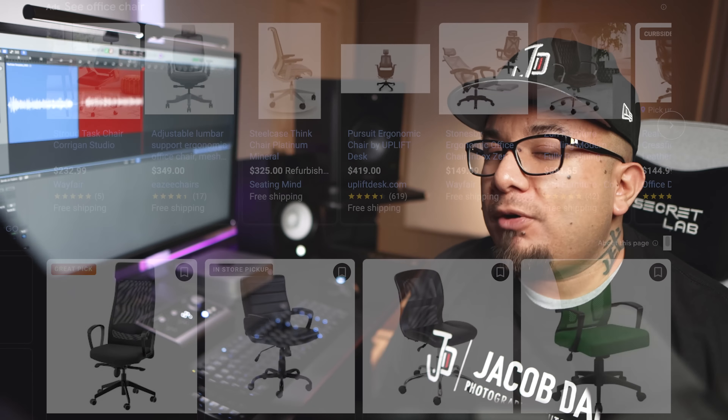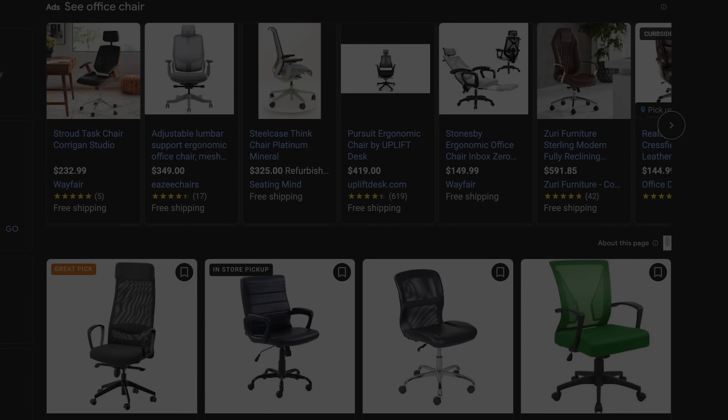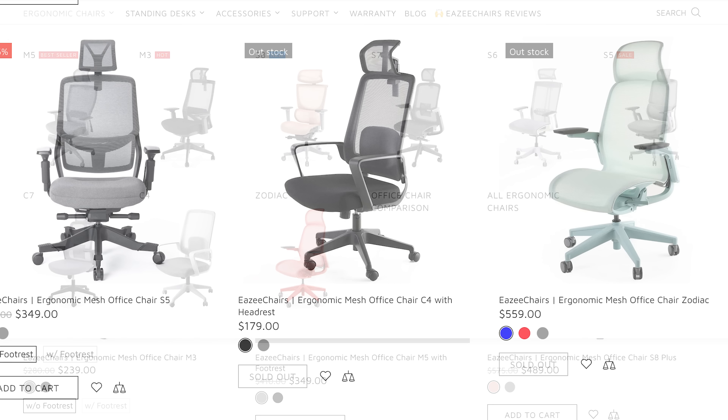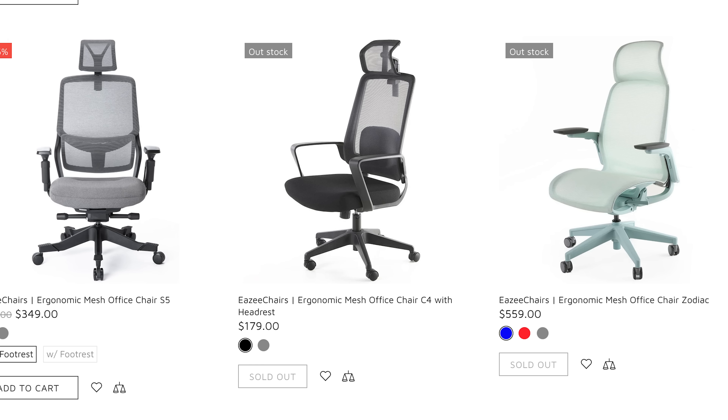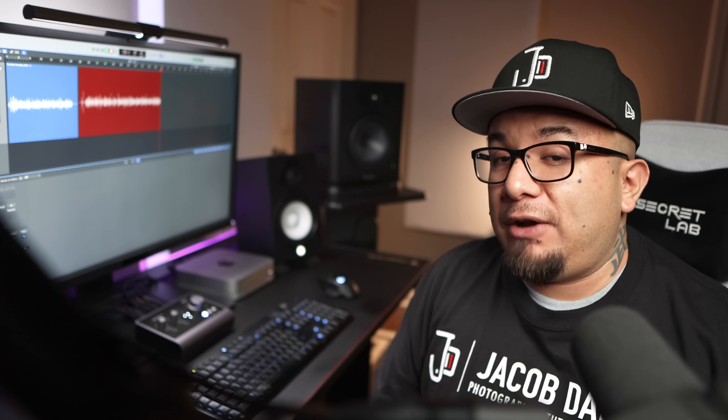With office chairs, there are far more options and finding the right chair for you may not necessarily mean needing the most expensive. Using EZ Chairs as an example, there's a range of price options to choose from, and since everybody's bodies are different, getting something as inexpensive as the C4 with headrest for $179 could be all you need to find the perfect chair for you.